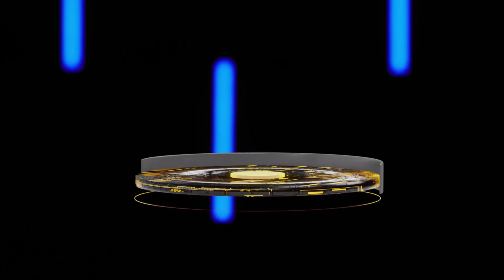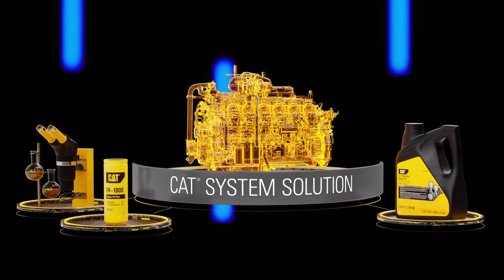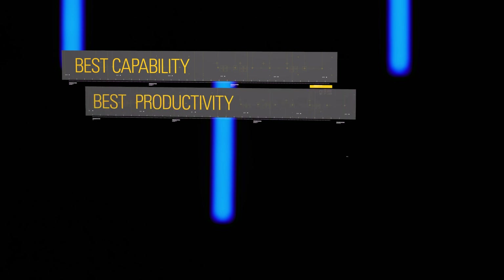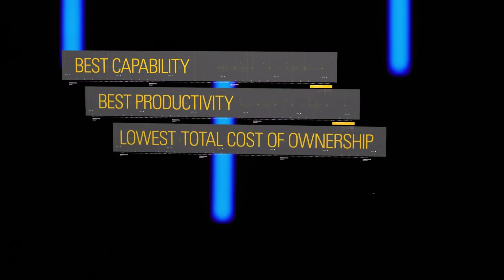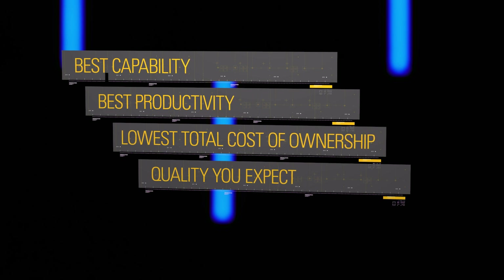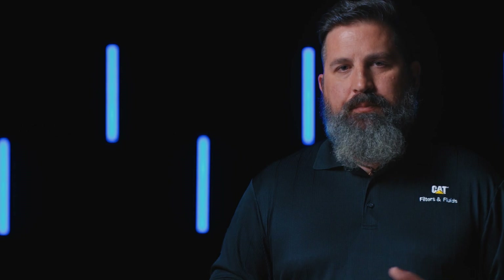The Caterpillar filters, fluids, and SOS system design benefits everybody who either owns, works on, or operates Caterpillar equipment. What this does for you as a customer is ensures that you're getting the best capability and the best productivity out of your machine with the lowest total cost of ownership and the quality that you've come to expect. Filters, fluids, and SOS supports that machine throughout the full life cycle of the equipment.